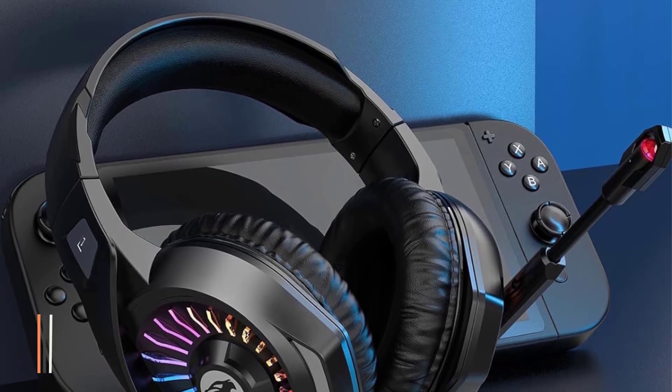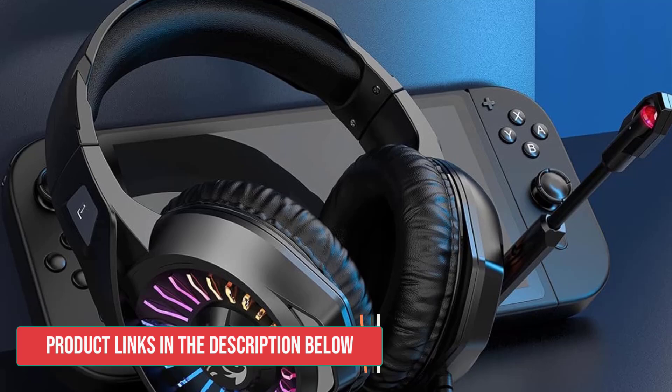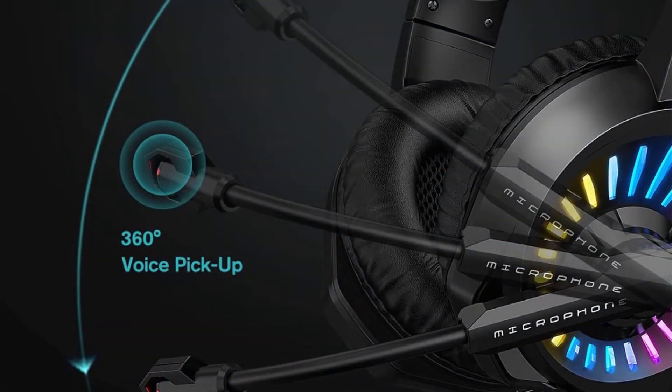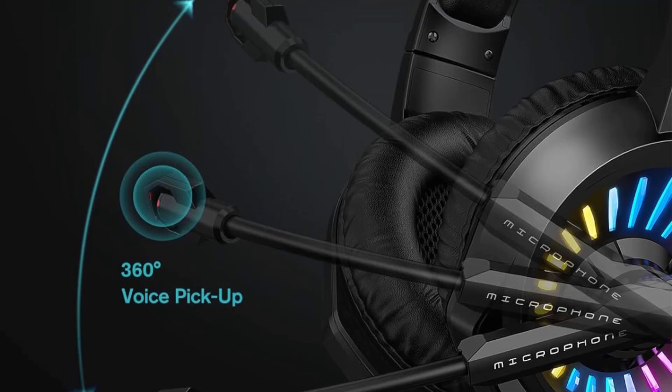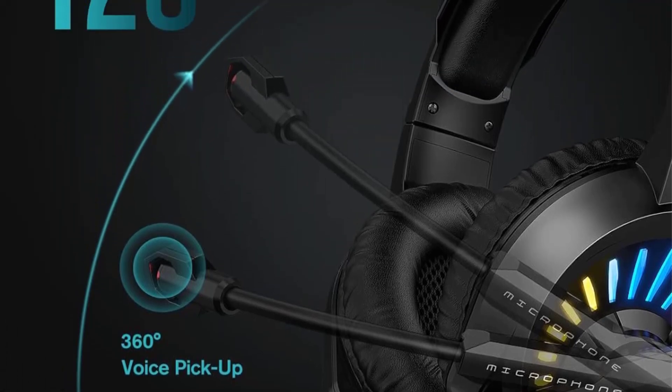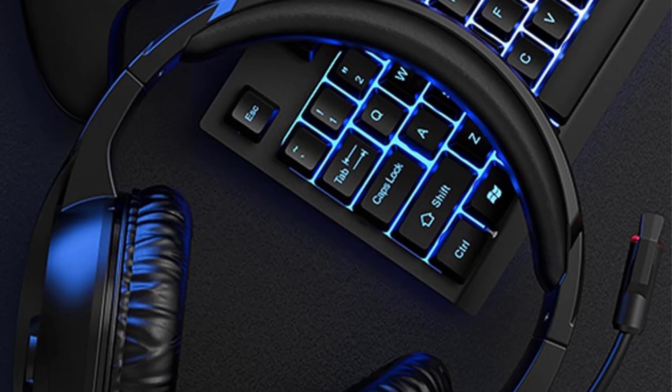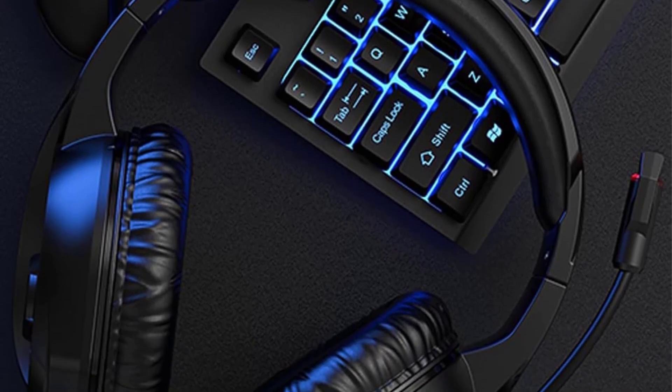The headset's noise-canceling microphone is another standout feature. Its omnidirectional sensitivity and background noise reduction technology ensure clear, high-quality voice communication, crucial for team-based games and online interactions. The Xiamir Gaming Headset offers a compelling wired option for gamers seeking quality audio, comfort, and versatility.